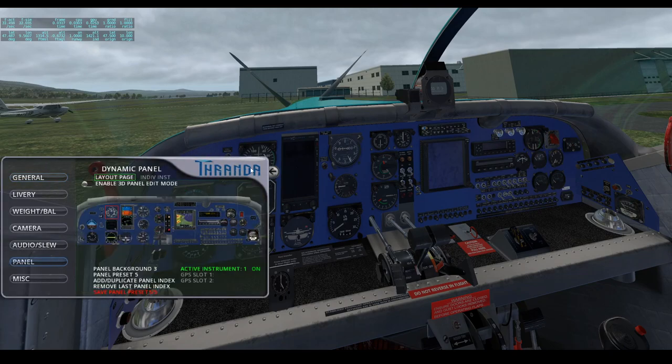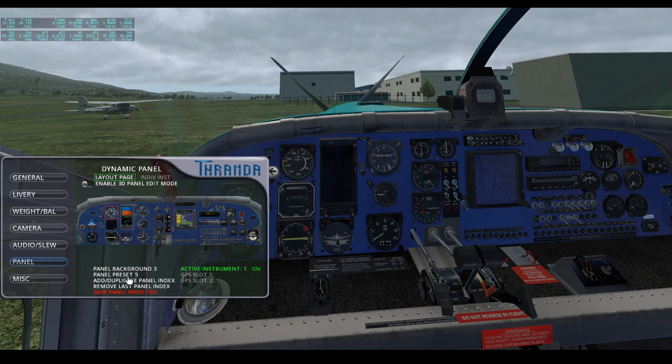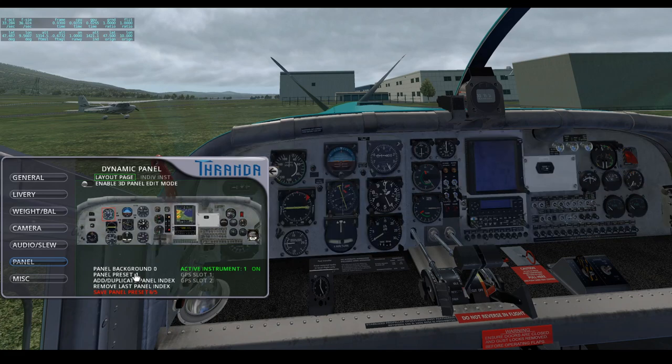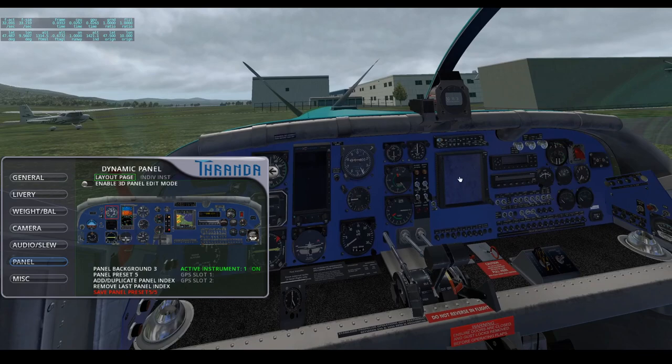It comes supplied with four presets — I've just created a fifth one. Changing the preset basically changes the aircraft's general configuration. Preset five is the one I created for myself, containing the Reality XP GTN 750, which is a separately purchasable add-on for a much more realistic Garmin GPS simulation, along with all the normal switches and an Aspen Avionics primary flight display.